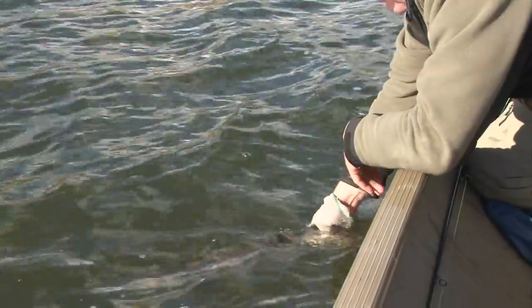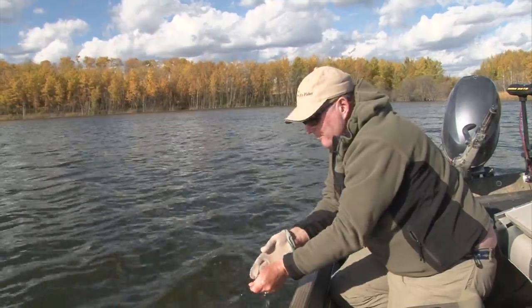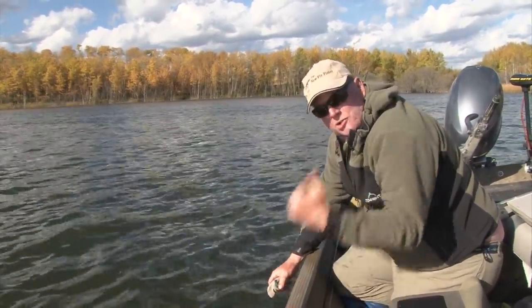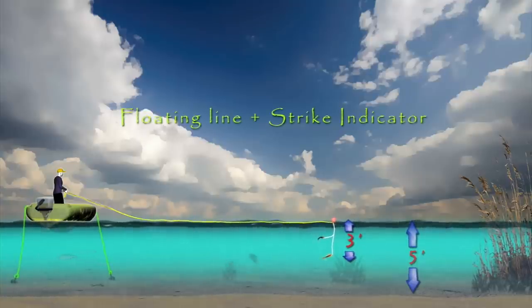Beautiful fish — I want to make sure it gave a great account of itself. Strike indicators tight to the tules, tight to structure — your fly is in the zone the entire time. It's probably the most effective way to fish minnows in really shallow water such as we have here in the fall. A floating line coupled with a strike indicator is a deadly combination when fish are focused on bait fish in shallow, weedy areas. Set your indicator depth so the point fly suspends just above the weed tops. Let the fly sit still or retrieve slowly as fishing conditions dictate. A wind-rippled surface is often the only movement needed to impart action to suspended flies.